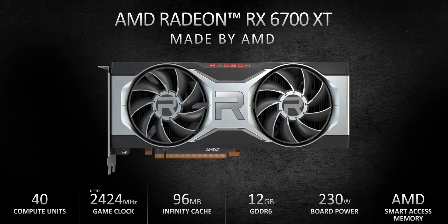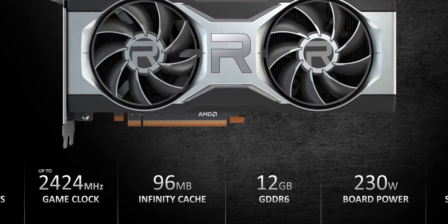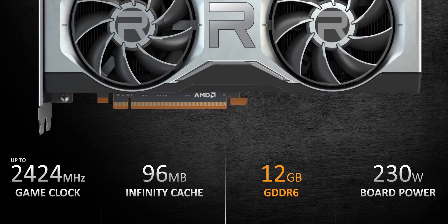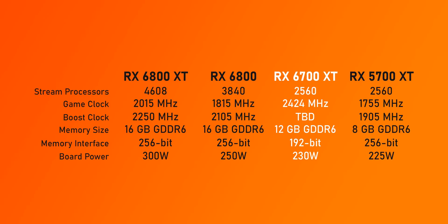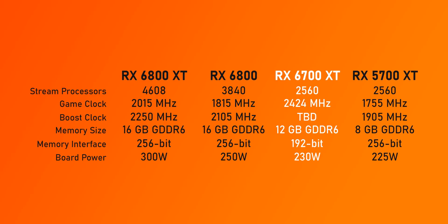If AMD is using the same layout as the larger dies, that means it'll get 2560 stream processors. On paper, that seems to be a pretty major cut down versus the RX 6800, but the 6700 XT is supposed to run at much higher clock speeds that hopefully will bridge that performance gap. While it will support Smart Access Memory, the 6700 series will not have Rage Mode. It also has access to 12 gigs of GDDR6 operating on a 192-bit wide memory bus, and we'd expect it to run at the same 16 gigabits per second as the 6800 series.